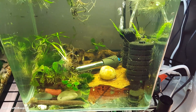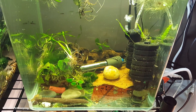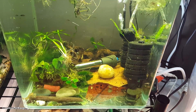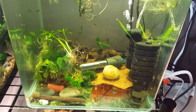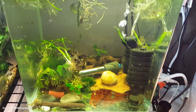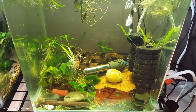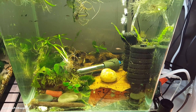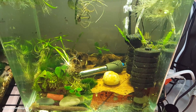I did find that if you catch swim bladder disorder very early with baby bettas and start to be proactive — raising the temperature, feeding less, and feeding different types of food — there is a chance that because their swim bladder is still developing, they can actually develop and be able to swim properly again. That is the hope I have for these babies.